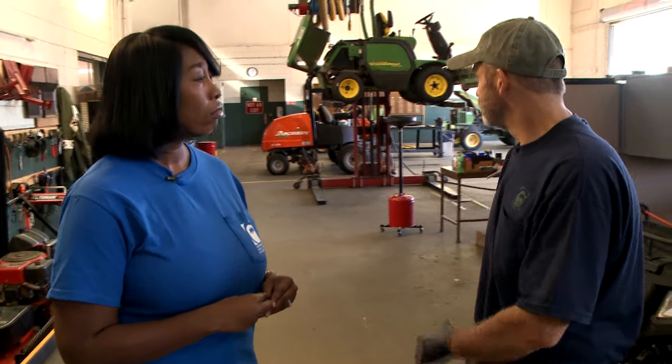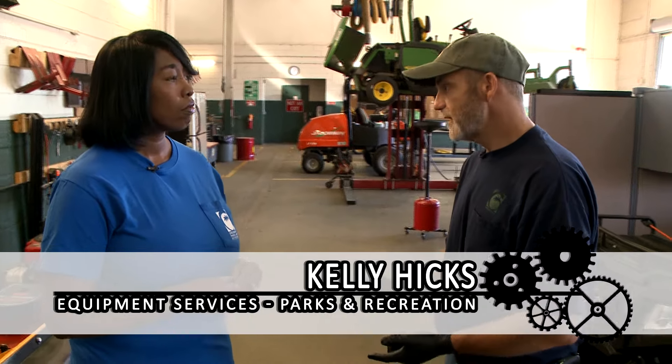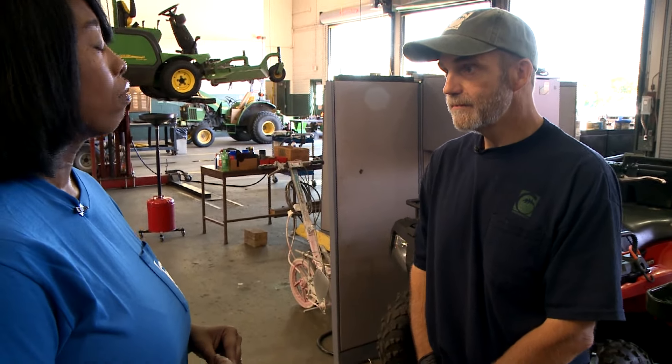This is our Parks and Recreation Maintenance and Operations building. My co-worker and I mechanic out of this building, keeping all the Parks and Recreation's non-licensed equipment running — over 600 pieces between the two of us. We also have an athletic turf maintenance crew, a construction crew, a moving and playground crew, and the downtown cleanup crew working out of this building.